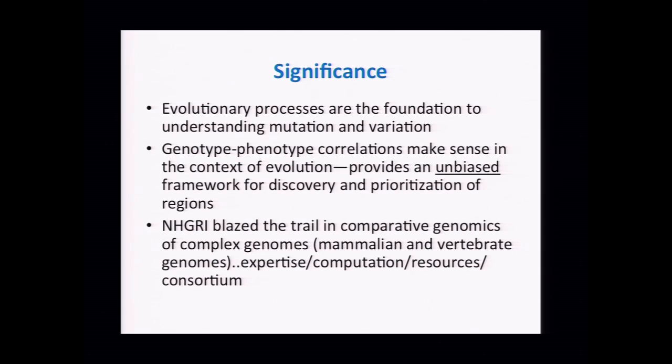NHGRI has really blazed the trail in terms of this research — in mammalian and invertebrate genomics specifically. We have the expertise, the computation, the resources in terms of libraries, and we have the consortia. The track record and ability to do this type of work really surpasses any other institute at NIH.